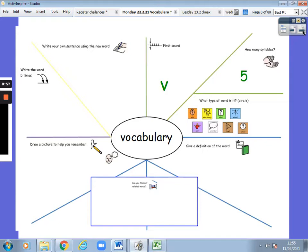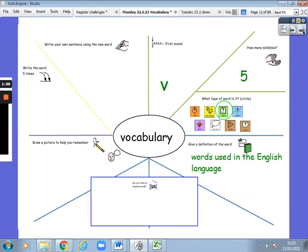What kind of word is vocabulary? Vocabulary is a noun. Vocabulary are the words used in the English language. Now let's think of other related words — similar words. We have words like words, phrases, or short sentences. They are part of the vocabulary.